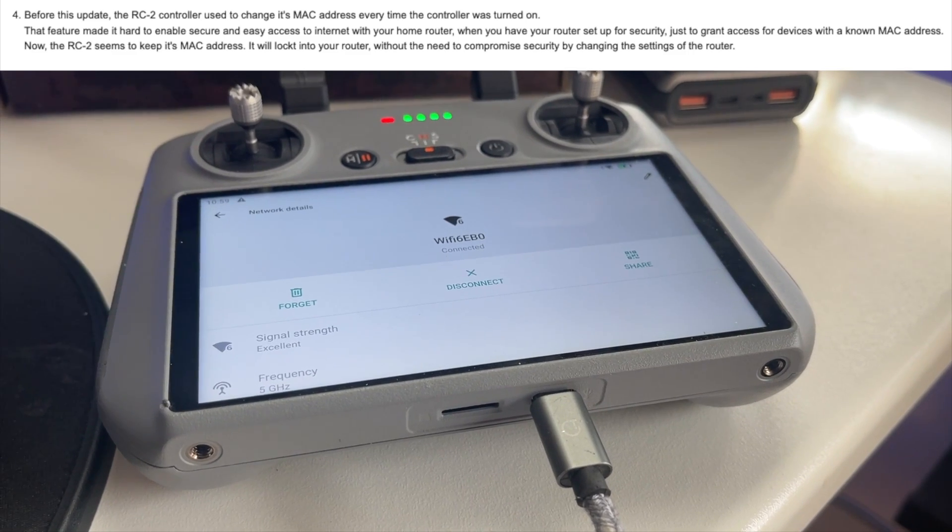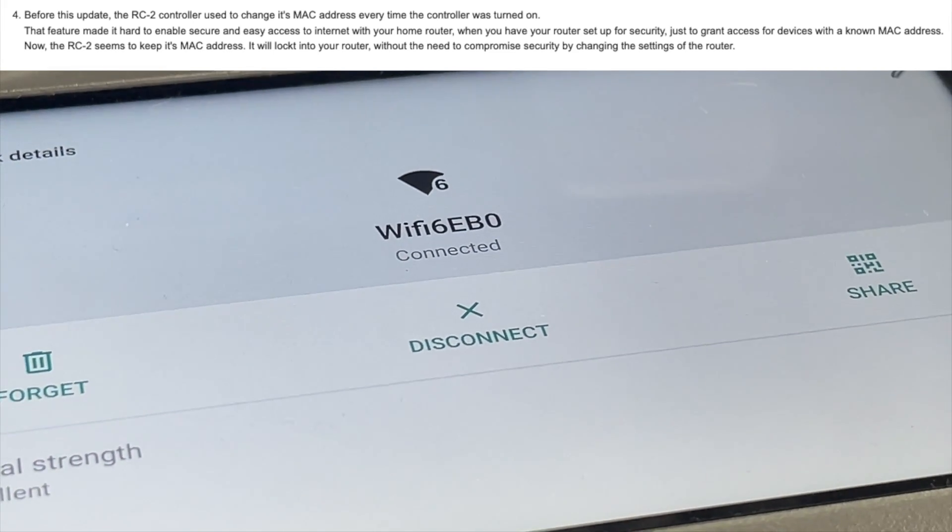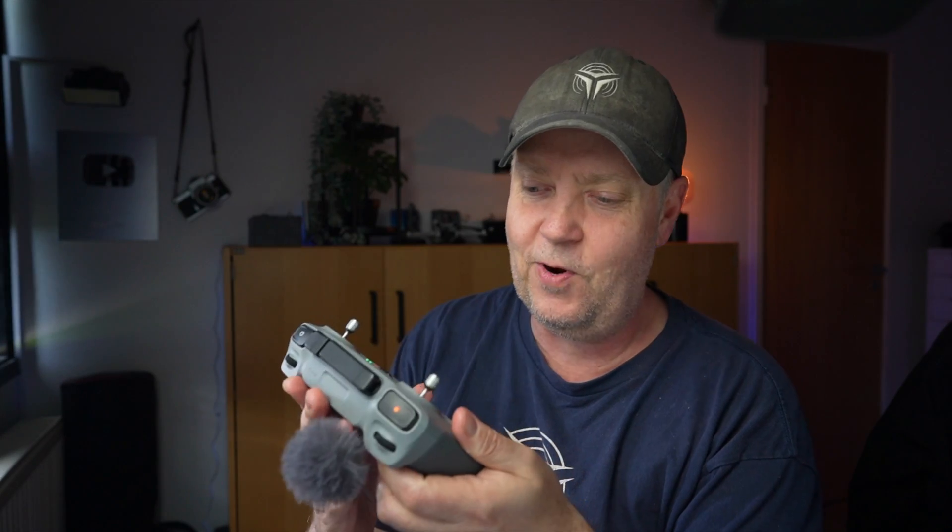Finally, Sven claims that before this update, the RC2 controller used to change its MAC address every time the controller was turned on — and I don't know how he even picked up on that. One of the issues with a changing MAC address is that it's very hard to make a secure connection to the internet, because you can't lock down the MAC address for a specific device if it keeps changing. That seems to be fixed now with the latest firmware, and it will maintain the same MAC address.